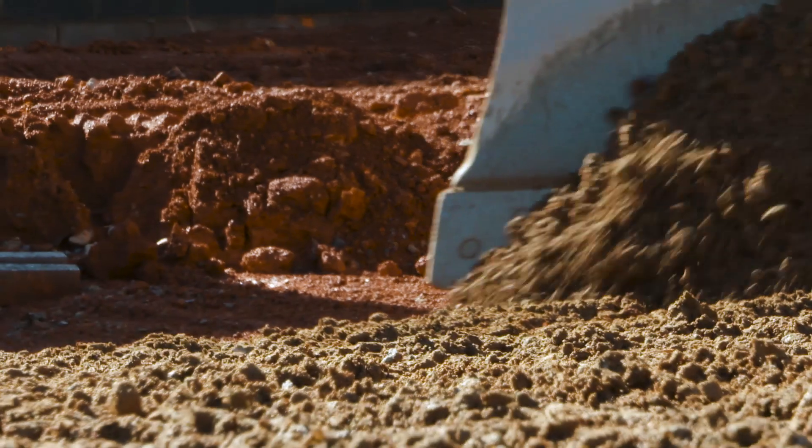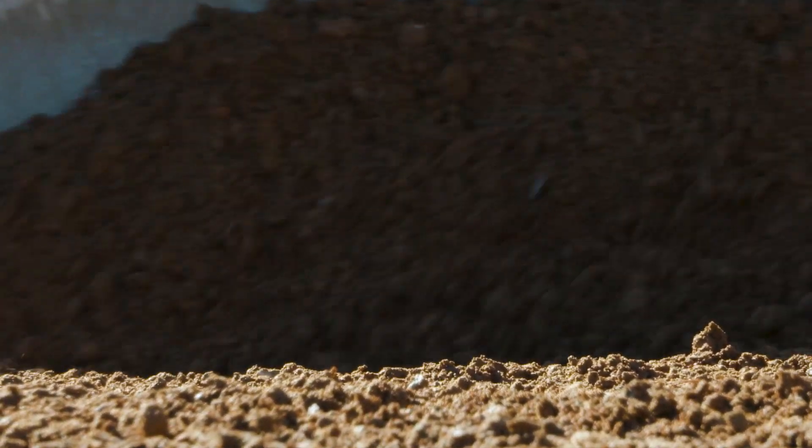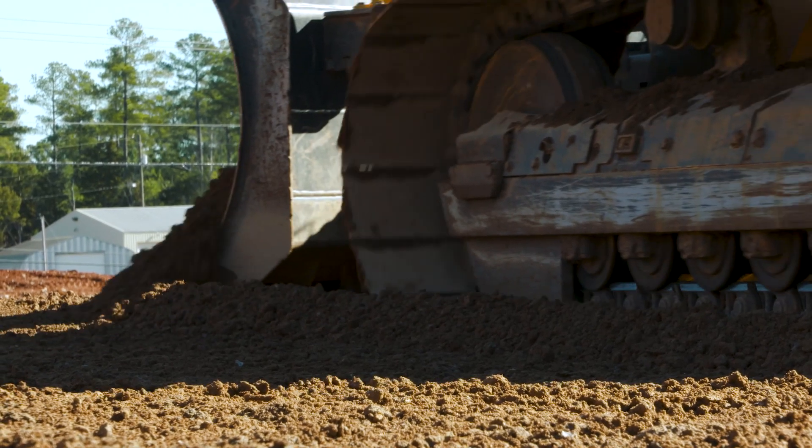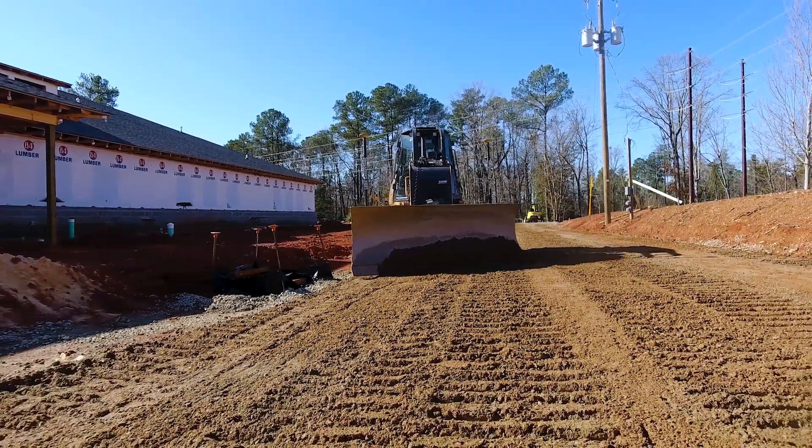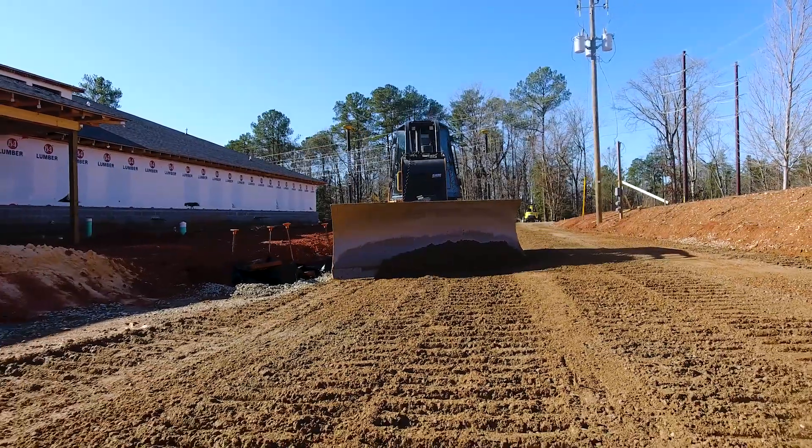Well, typically on a project like this, the 1850 would spend probably two weeks pushing dirt, getting everything rough grade, and then we have our 850 dozer we would bring in to do the finish work for the project, maybe six weeks.